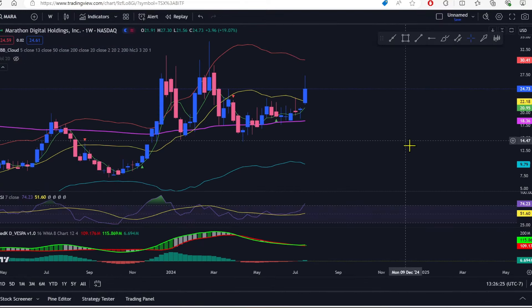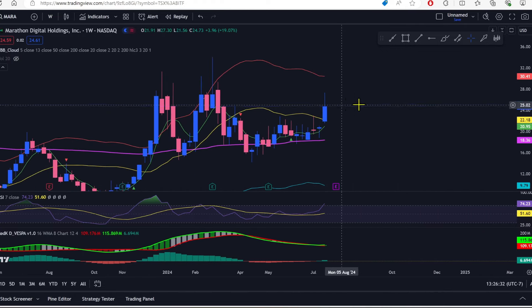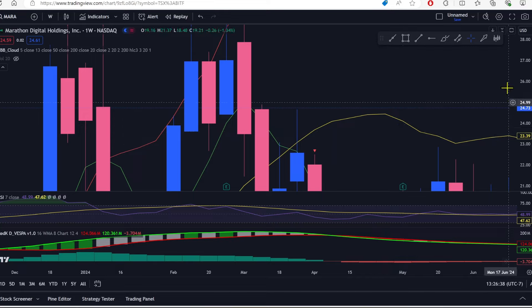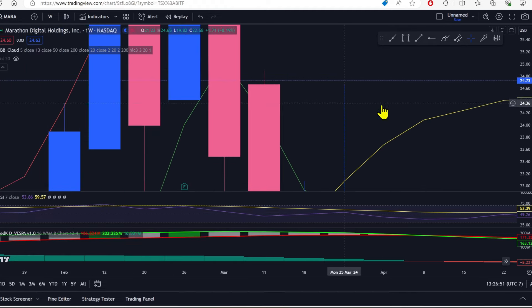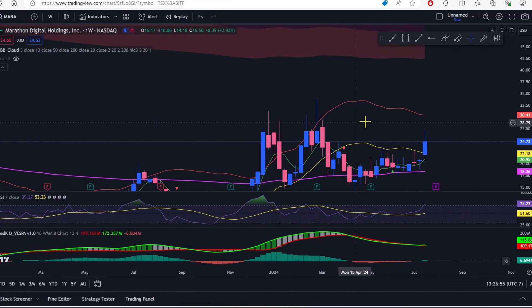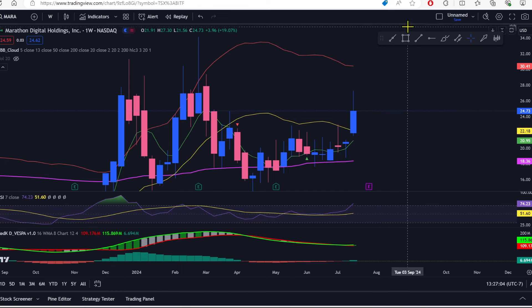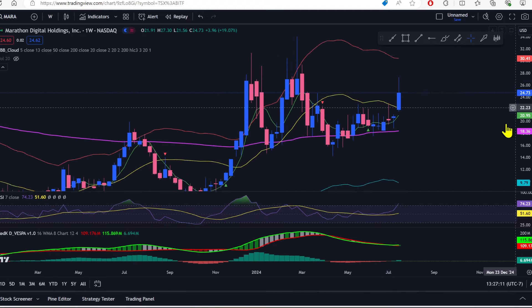MARA — the weekly looks good. The candle body is tall. Look at how it closed: right above the top wick from March 25th as well as the top of the body on the red candle from March 11th. That is beautiful. MARA looks like it's ready to go. It's been a boring play since March, fuddling around between $15 and $23, and it's finally showing life.